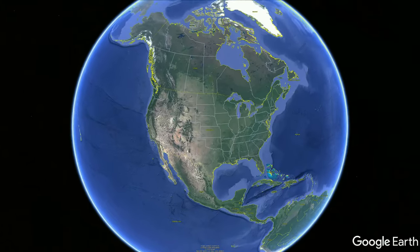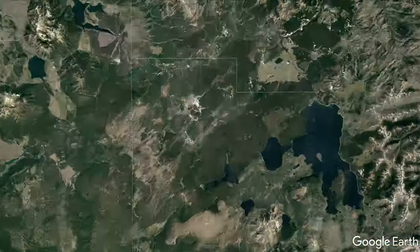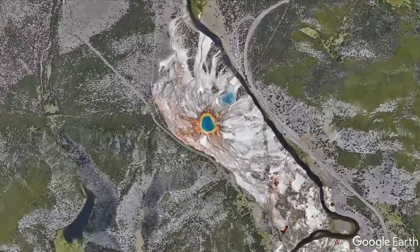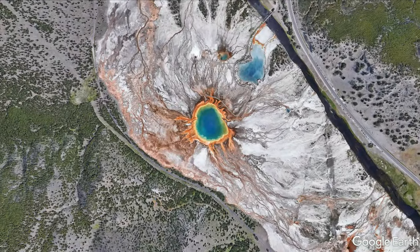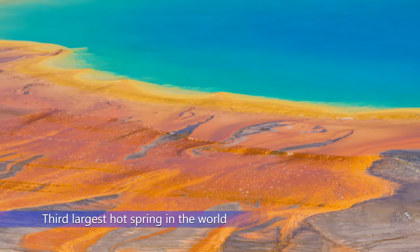Grand Prismatic Spring is located at Midway Geyser Basin in Yellowstone National Park. It is on the west side of the Grand Loop Road and is seven miles north of the Old Faithful Visitor Center. This is the largest hot spring in the United States and the third largest hot spring in the world.